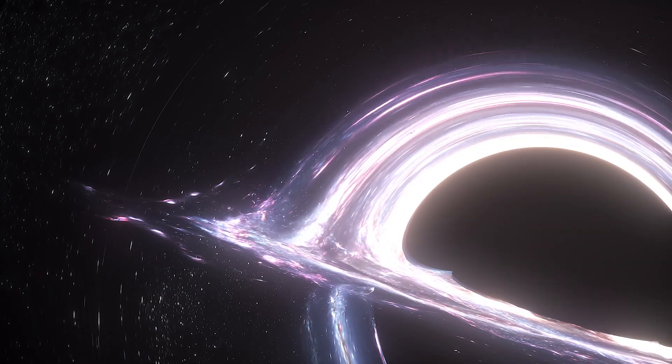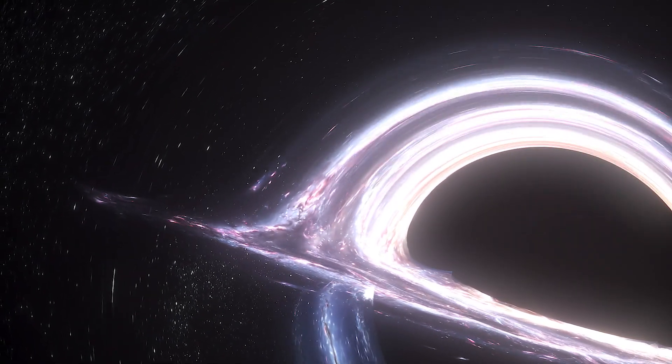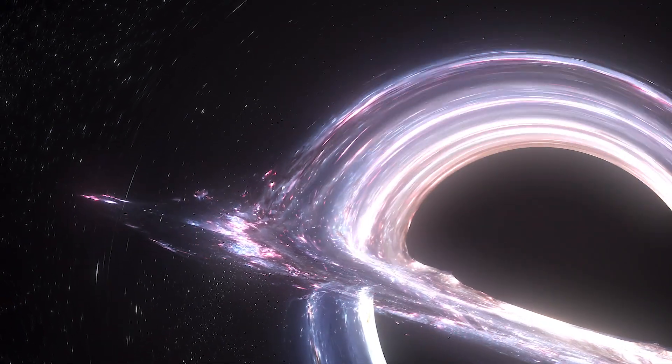It turns out the supermassive beast isn't too hungry — the black hole is eating a tiny one-thousandth of the mass of the Sun per year.